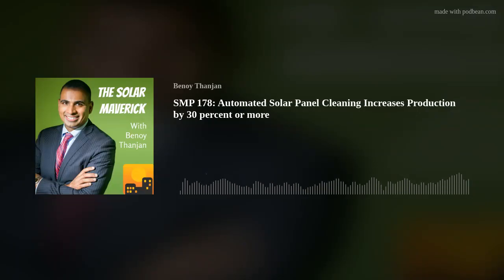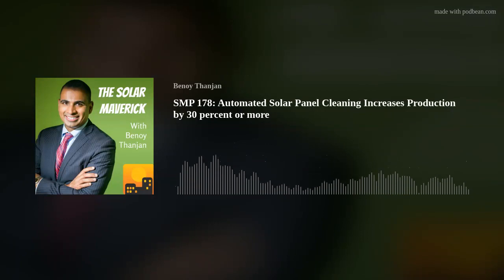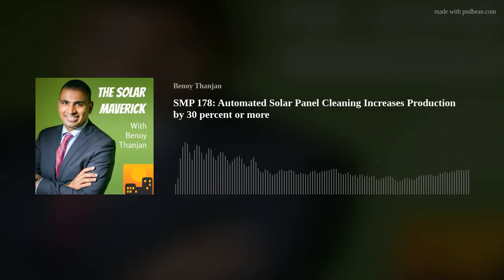How often is RST cleaning the panels? It depends on the time of year. In Q1, typically once a week, and following California irrigation laws, we have a program that skips cleaning if it rains. In Q2 and Q3, as soiling rates increase, we recommend two to three times a week. In Q4, sometimes it's every day — it really depends on the soiling rate of your location. If your system's on the ground, you're usually seeing double the soiling rate compared to stuff that's up on roofs.